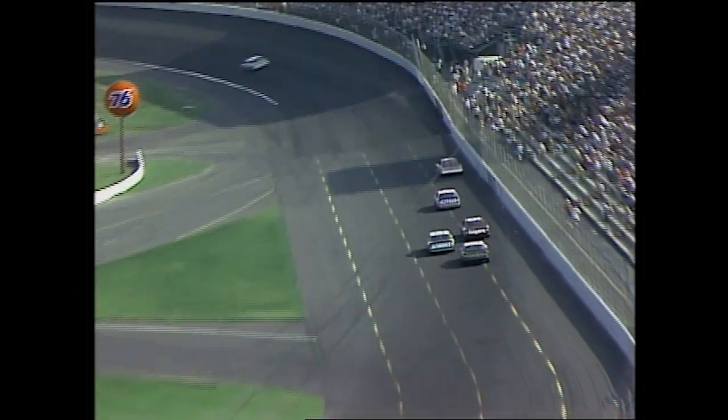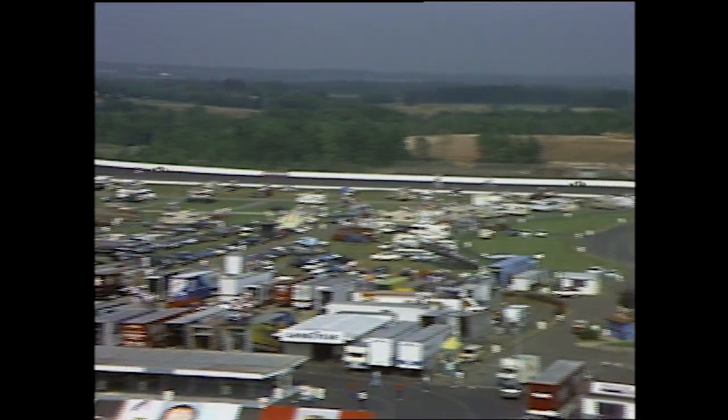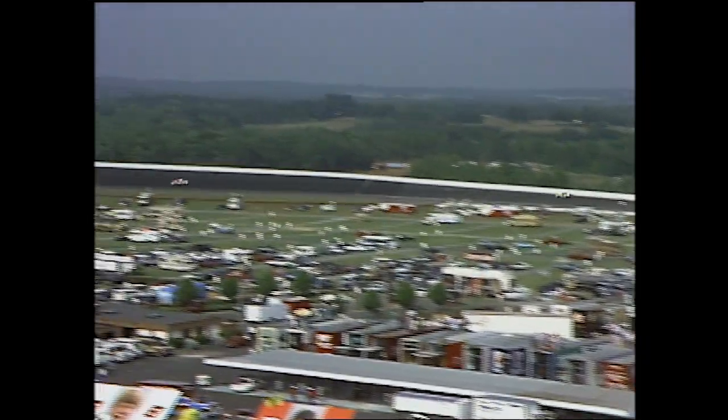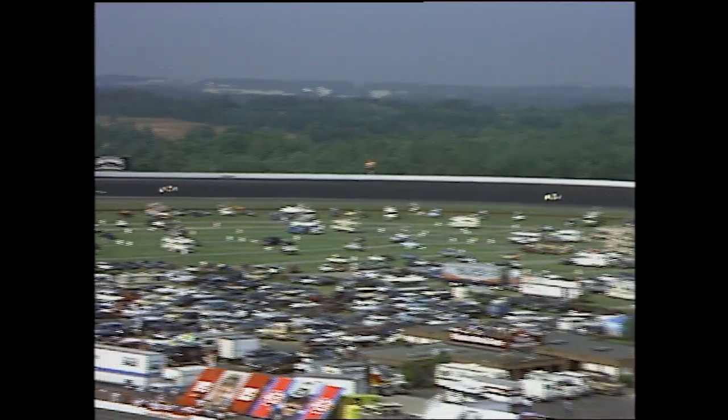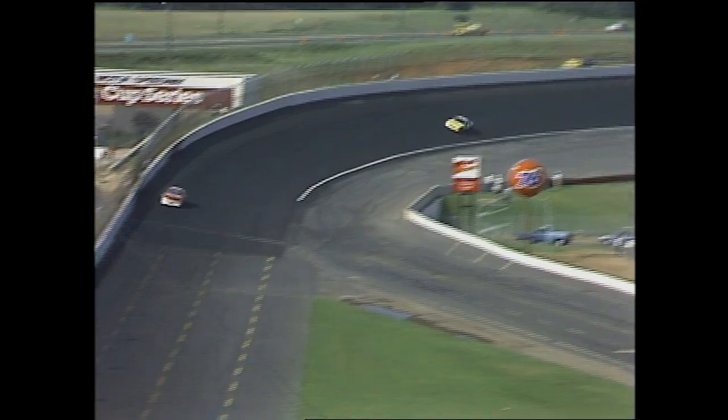Bobby Allison has not been much of a factor so far in today's race either — his car really is not working good at all. He ran awful good yesterday in practice but it's not showing today. Cale Yarborough is hanging in there but his car right now is not running very well either. You might be able to put a phrase on the car that Cale's driving right now that used to apply to his former business interests: that's turkey.